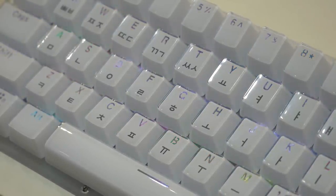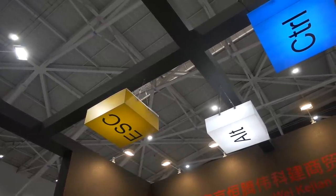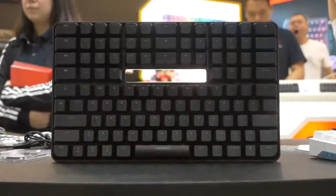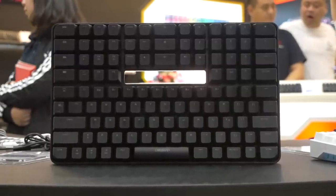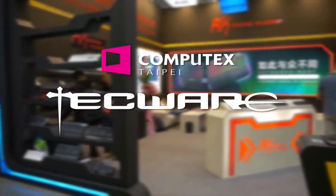Overall, it was a fun booth to visit — it had some unique stuff that I was stoked about. As I said before, this is the mechanical keyboard that made me smile the most at Computex, because I do admire innovation and just something a bit different. Thanks again to Techware for sponsoring my Computex 2019 coverage. Stay tuned, because I have a heap more content coming out.